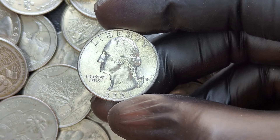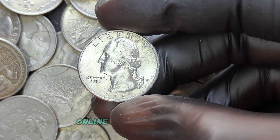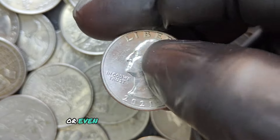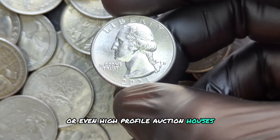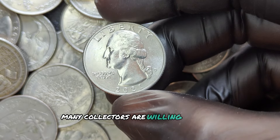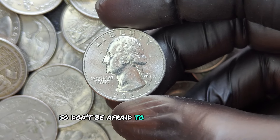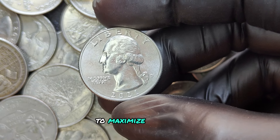There are several options: online auction sites like eBay, reputable coin dealers, or even high-profile auction houses. Many collectors are willing to pay a premium for a coin with a unique error, so don't be afraid to explore different avenues to maximize its value.